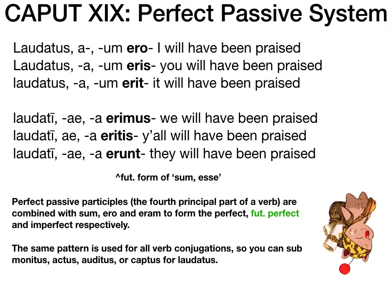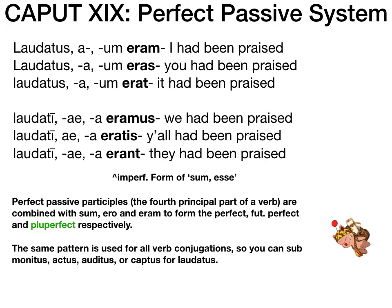Last is the pluperfect passive, which uses the imperfect form of sum esse: eram, eras, erat, eramus, eratis, erant. When those imperfect forms appear next to a fourth principal part, it becomes pluperfect passive: 'I had been praised,' 'you had been praised,' 'it had been praised,' 'we had been praised,' and so on. Remember: pluperfect — eram — E-R-A — 'had' — all of those should be linked in your mind.